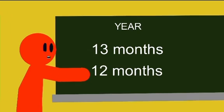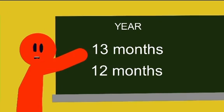We are being paid for 12 months' work and we are doing 13 months' work. Yes! Bruh.